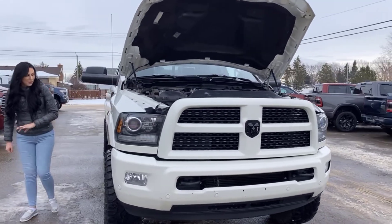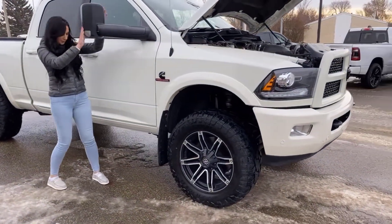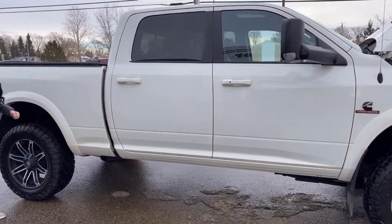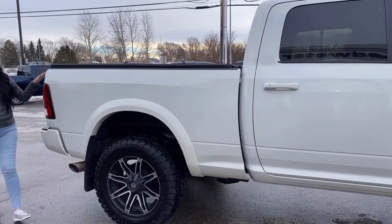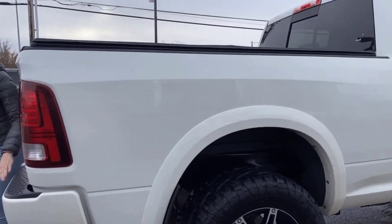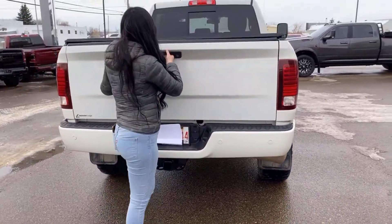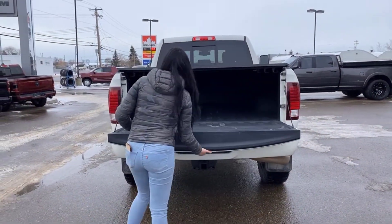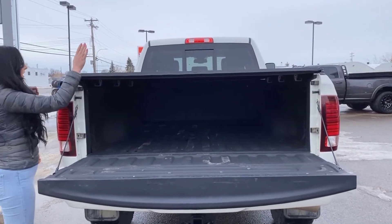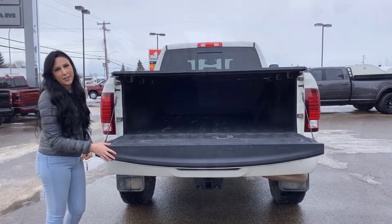Coming down the side here you've got some aftermarket wheels, tow mirrors — these do flip out if you want them to — as well as keyless entry on either side of the truck. It is a crew cab with a 6 foot 4 box. All the way back here: color match bumper, park sensors, hitch receiver wiring — pretty standard. You are also going to have a spray-in box liner with some box lighting and a soft roll-up tonneau cover.